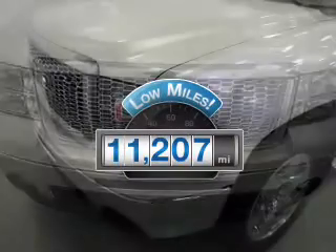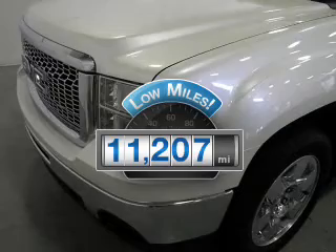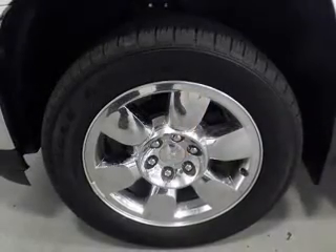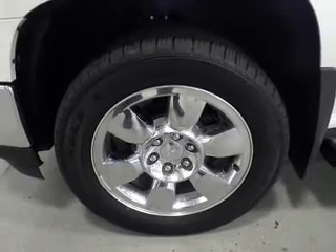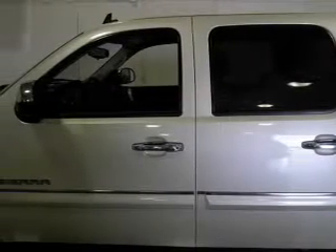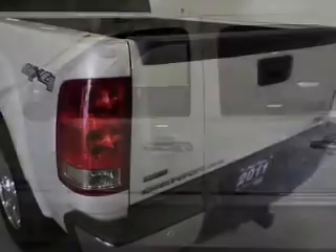Why worry about high mileage? Choosing a ride with lower mileage is the right choice for your busy life. The powertrain includes four-wheel drive with a powerful eight-cylinder engine connected to a smooth-shifting six-speed automatic transmission. The anti-lock braking system will help deliver you safely to your destination.